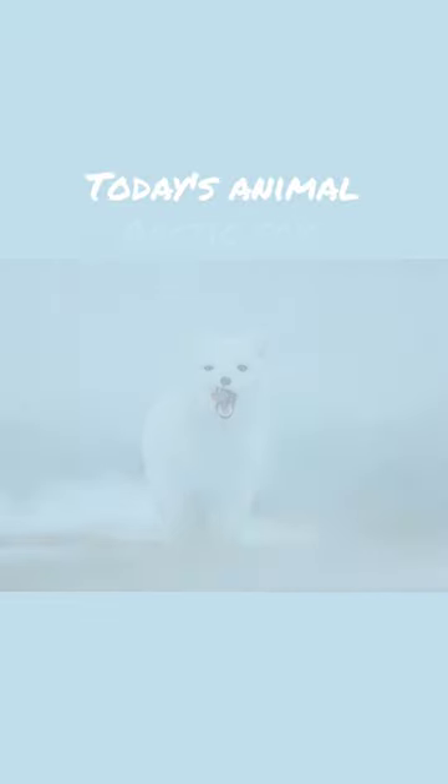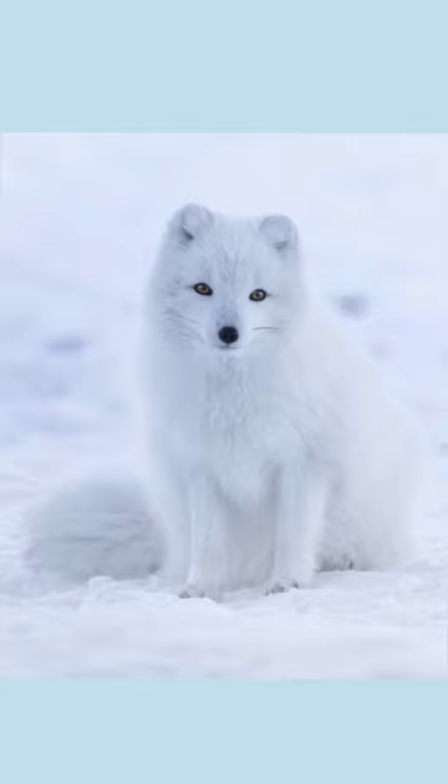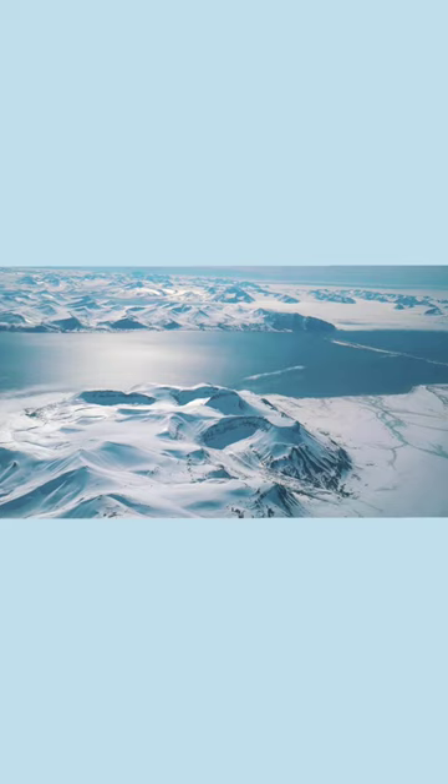Today's animal is the arctic fox. Arctic foxes usually have white fur, but their coats turn brown in the summer. They live in the arctic, a very cold region around the North Pole.